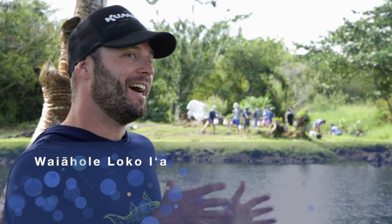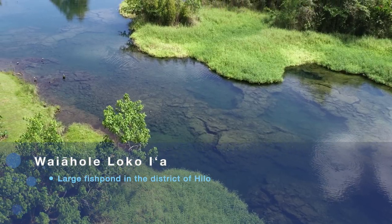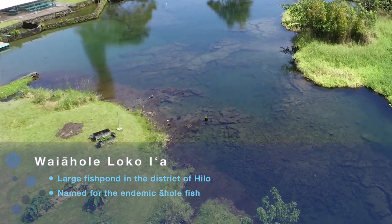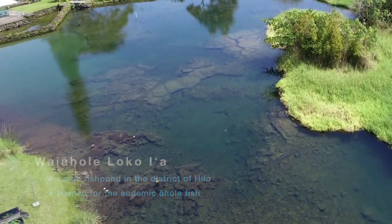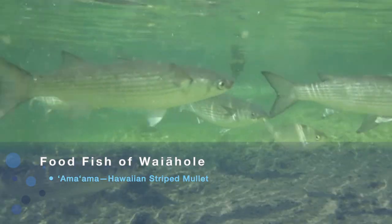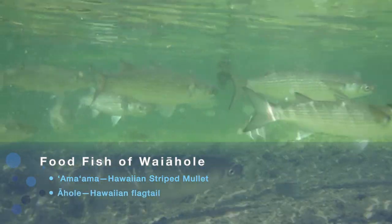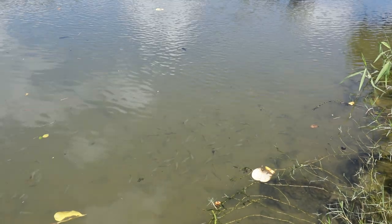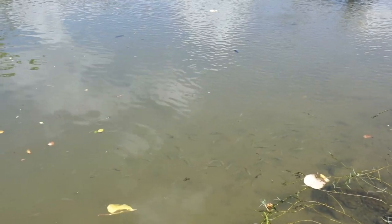We're here at Vai Ahole — water and ahole. Ahole waters, we believe, was the intent behind the naming of these spaces. Our ama ama, our native striped mullet, and our ahole are the two primary food fish that we have in this site. We do have some invasive species that we are working on removing from the loko ia so that we create more habitat for our native species.